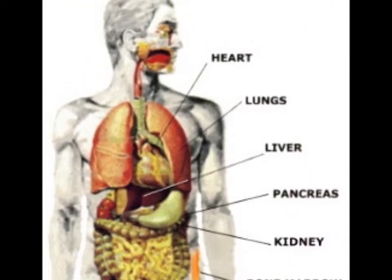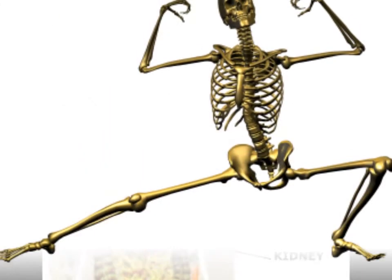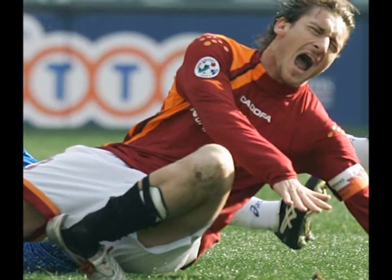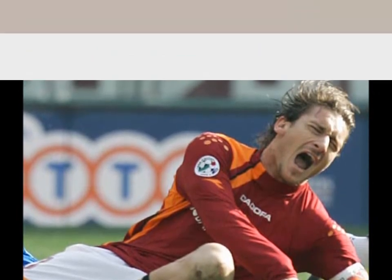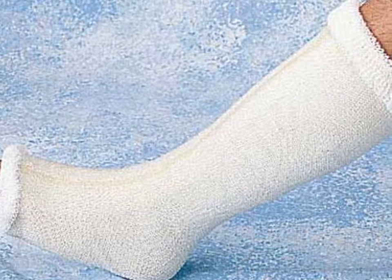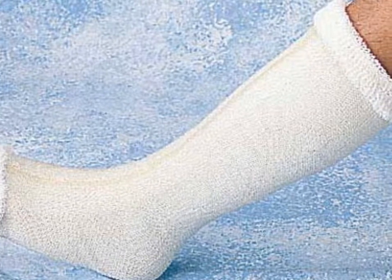Even though bones are very light, they are also very strong. That is why it usually takes a very bad fall or other serious accident to break a bone. If that does happen, you might wear a cast until new bone cells heal the break in a month or two.